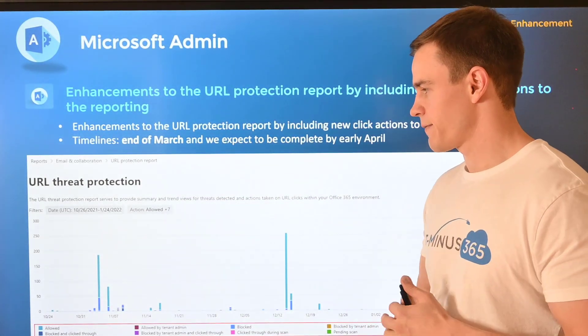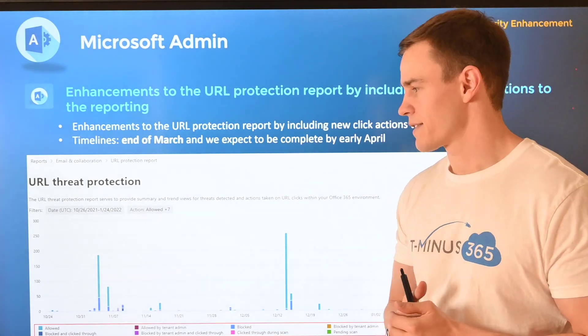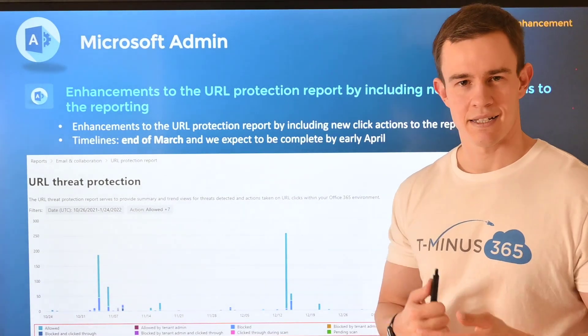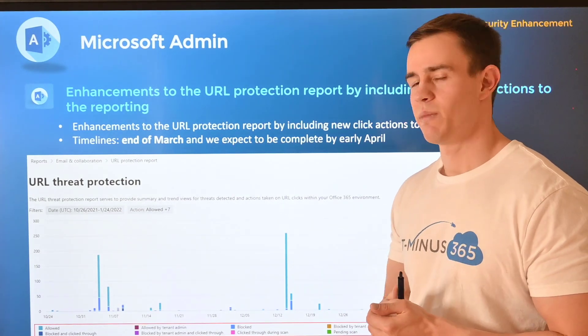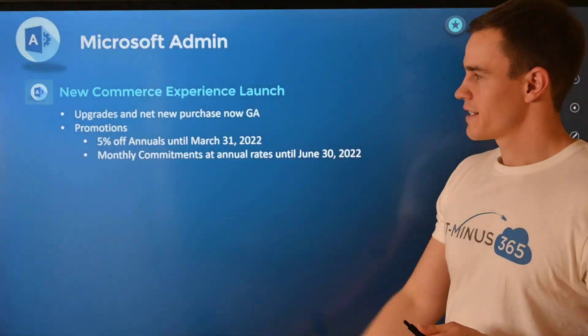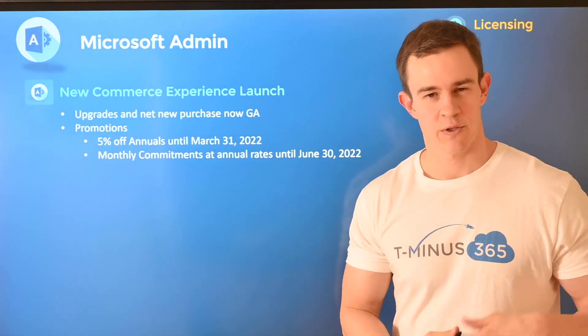The next one is related to Defender for Office 365 licensing, specifically for the Safe Links and Safe Attachments functionality. There's just some more detailed reporting against the click activity within the tenant. I won't get into all the details here but you can check more about that if you'd like. This will be coming at the end of March and be complete by early April.